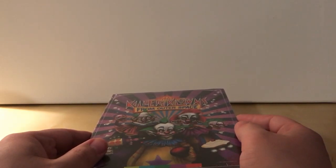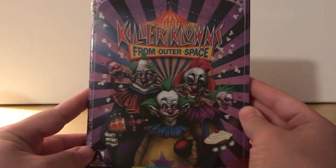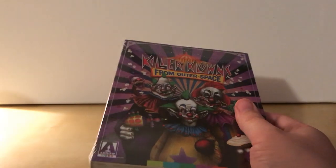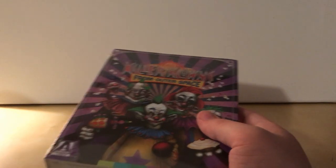Was it released in America before? I know it was released in the UK. I don't know, maybe it wasn't released in the US, but obviously it is now. As you can see, the slipcover is covered in plastic, so I'm going to take my box cutter here and take this off.